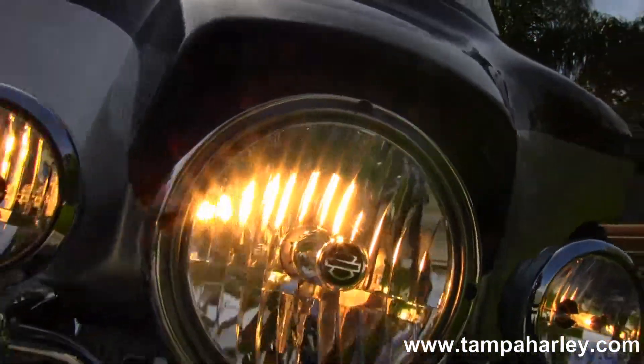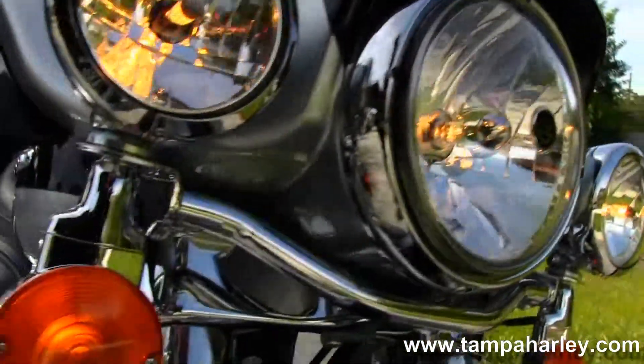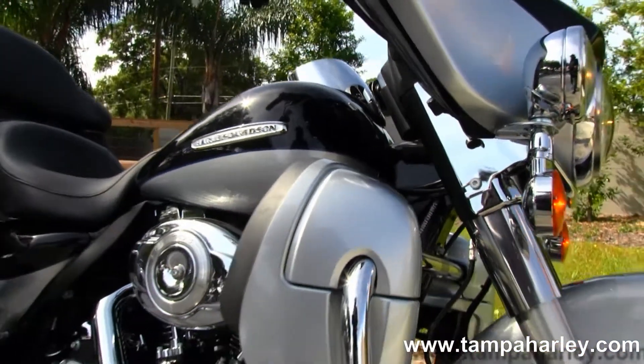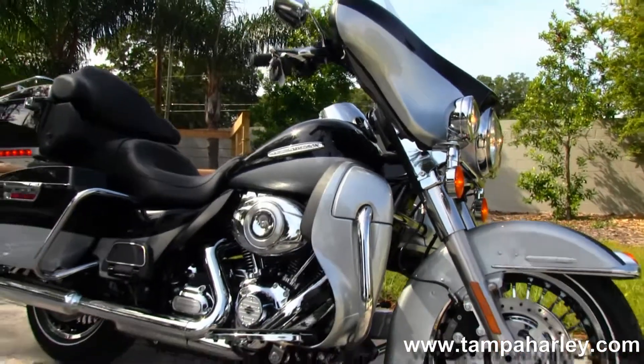Also comes with a two-year unlimited mile warranty. Remember, here at the world famous Tampa Harley-Davidson all our bikes are fully serviced and safety inspected.